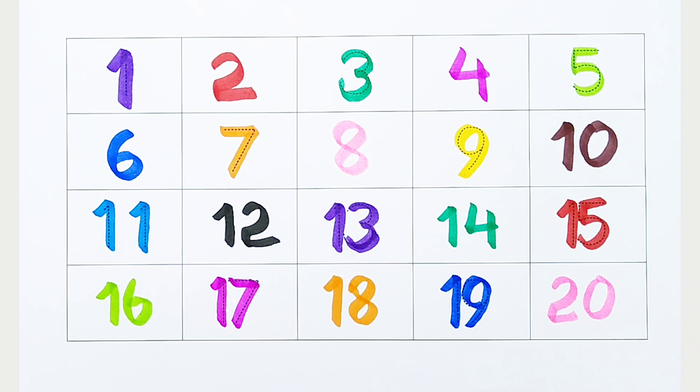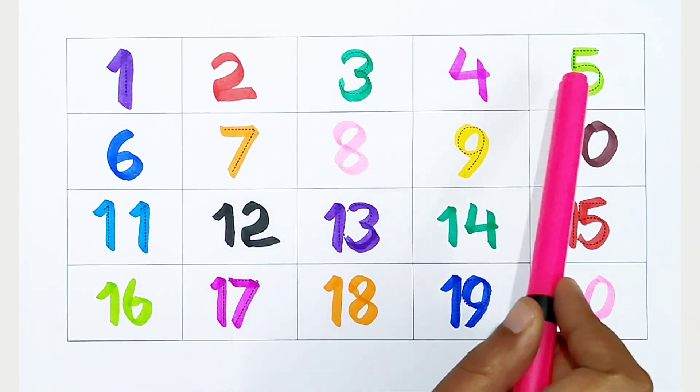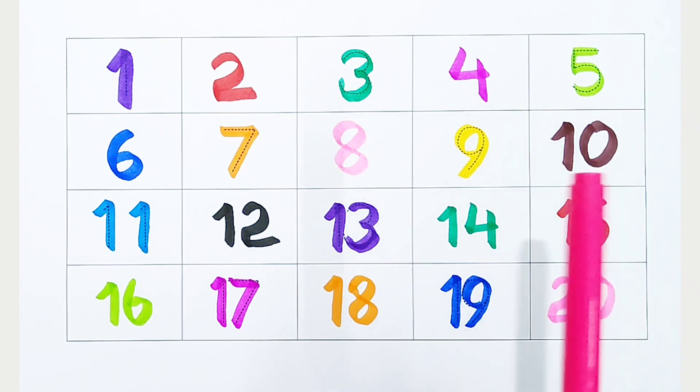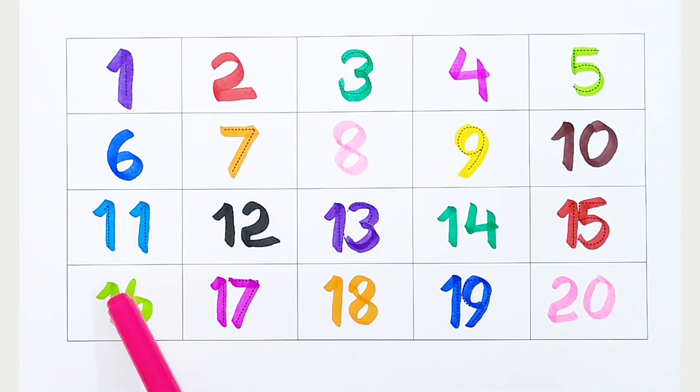Once again: 1, 2, 3, 4, 5, 6, 7, 8, 9, 10, 11, 12, 13, 14, 15, 16, 17, 18, 19, 20.